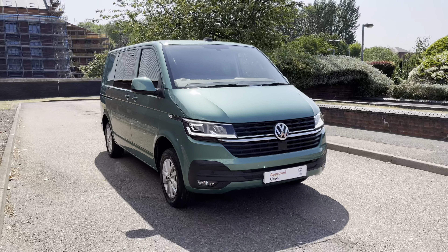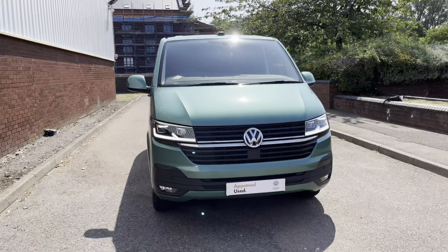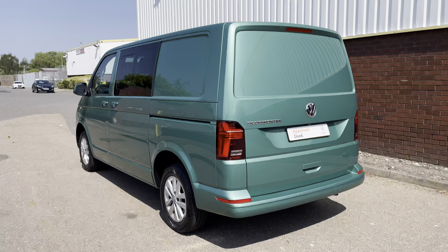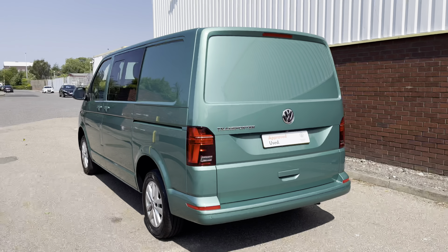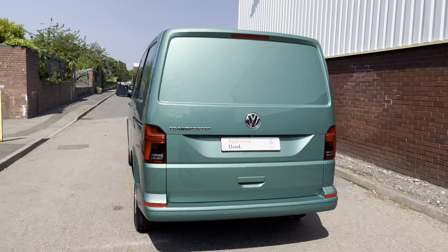Hello, my name's Fazzy here at the Volkswagen VanCenter in Birmingham, and today I'm going to be taking you around this approved used vehicle. We're looking at this approved used Volkswagen T30 Transporter Kombi Twin Slider in the short wheelbase. This vehicle features a 2.0L TDI diesel engine pushing out 150bhp and comes equipped with a 7-speed DSG automatic gearbox.